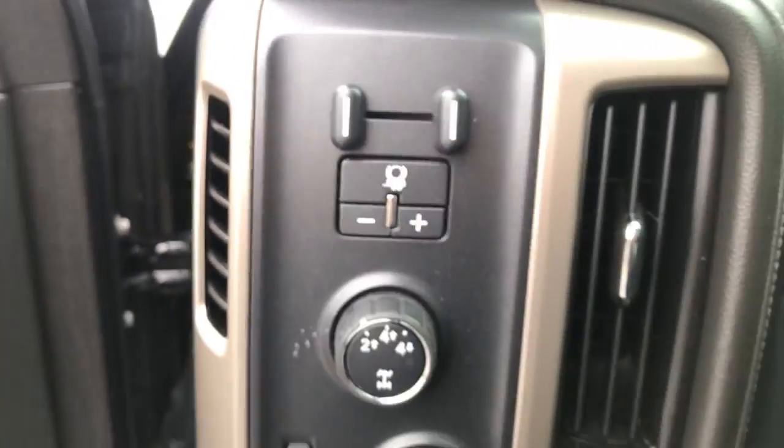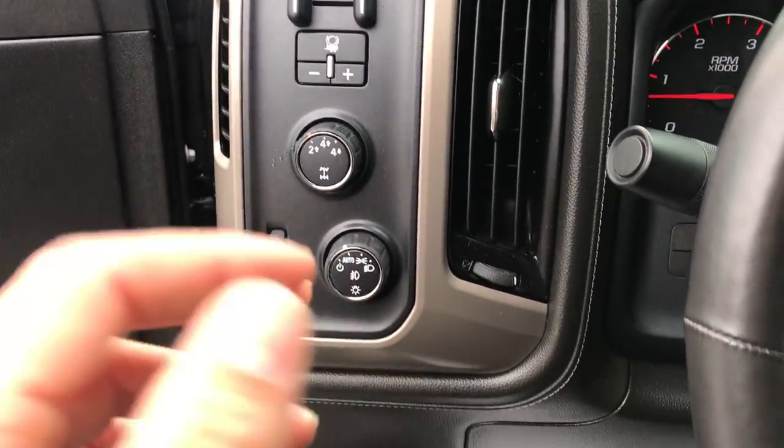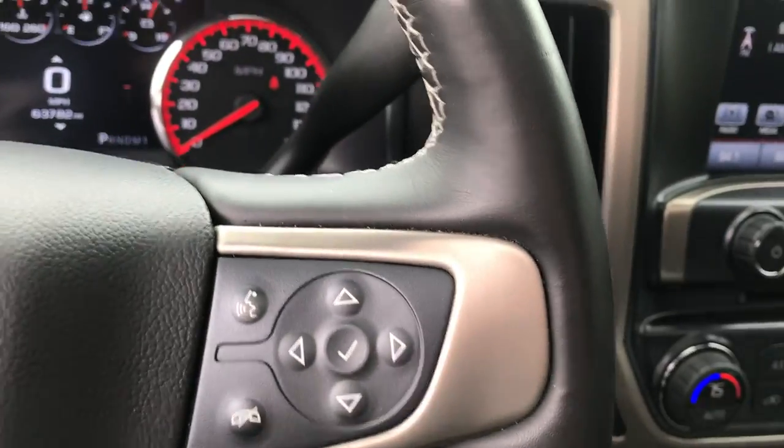Step up on inside this truck. Over here on the left side you've got your trailer brake controller, your four-wheel drive, your lighting controls. Over here on the wheel you've also got your cruise control, your forward collision alert, as well as a heated wheel and some audio functions.